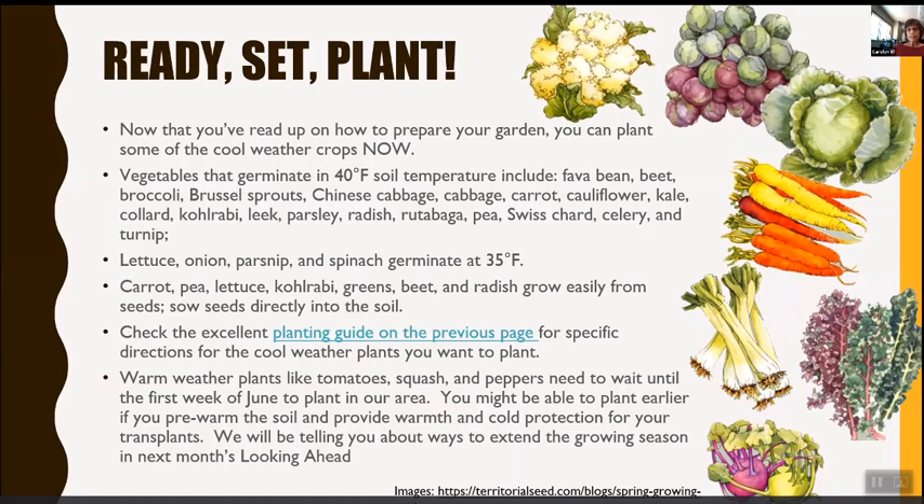Warm-weather plants like tomatoes, squash, and peppers need to wait until the first week of June to plant in our area. You might be able to plant earlier by pre-warming the soil and providing cold protection. We've had classes on how to extend the growing season, and another is coming up.